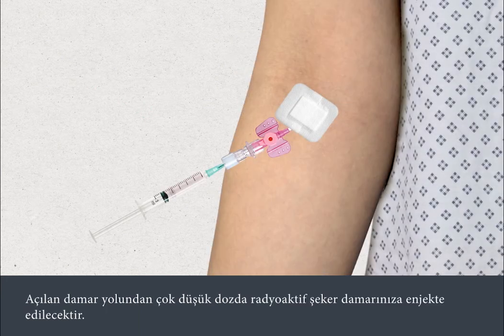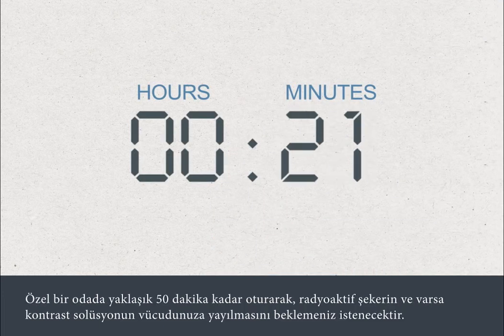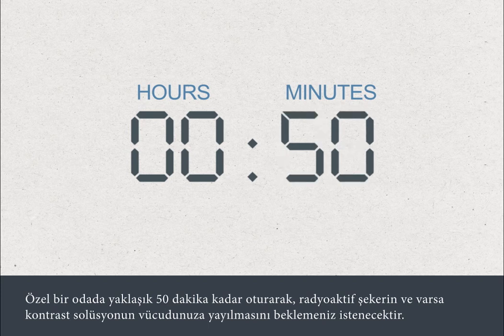A very low dose of radioactive sugar will then be injected into your vein through the small plastic tube. You may also be given an injection of a solution called contrast if your scan requires this. You'll be asked to sit in a private room for about 50 minutes to allow the radioactive sugar and any contrast you might have been given to spread around your body.